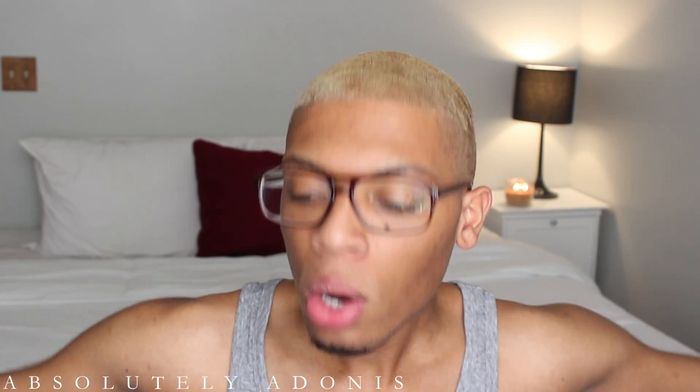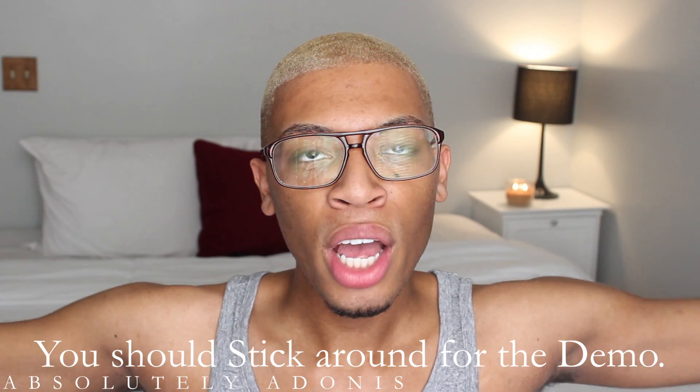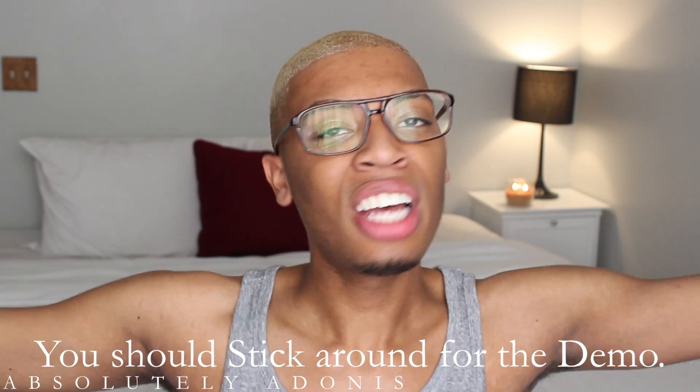So guys, that is my Walgreens haul, cheap alternatives, and daily skincare routine updated video. I hope you guys enjoyed it — I love doing these types of videos. If you did enjoy it, give it a thumbs up, make sure you're subscribing and liking. Leave me comments below letting me know what's in your daily skincare routine, your favorite off-brand products that you enjoy without breaking the bank. I'm always trying to find alternatives and getting back into skincare treatments. I'll see you guys in my next video.